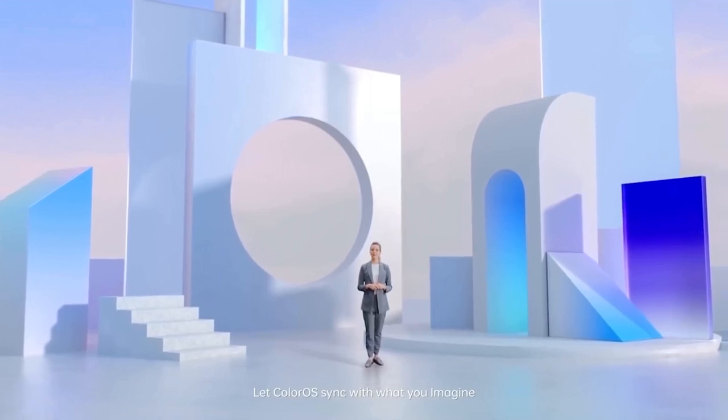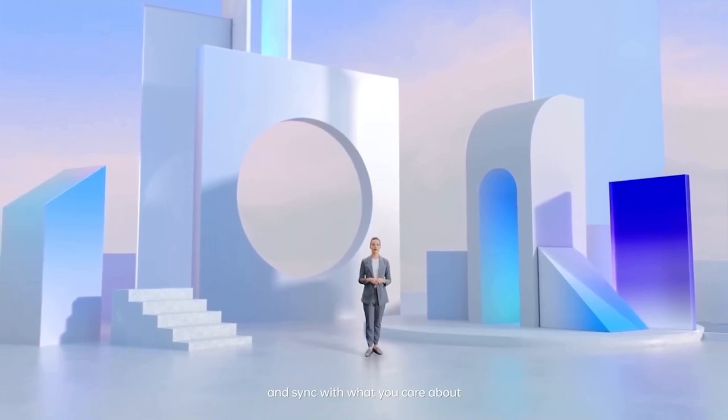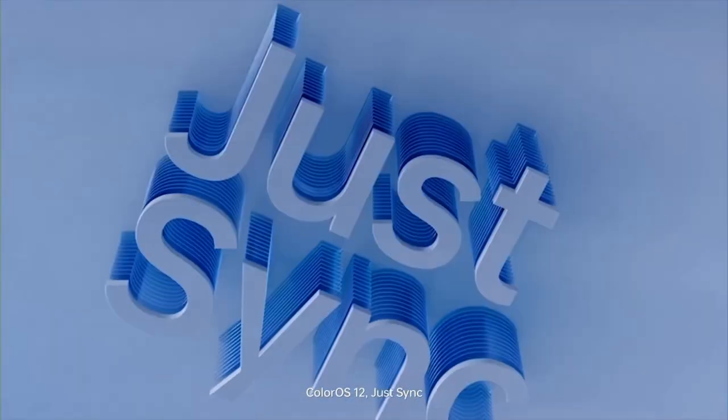Let ColorOS sync with what you imagine, sync with what you want, and sync with what you care about. ColorOS 12. Just sync.